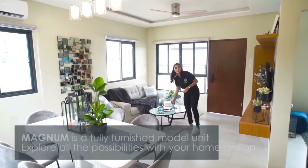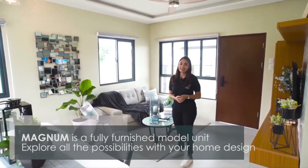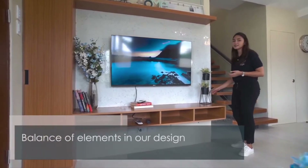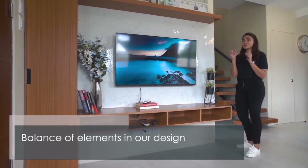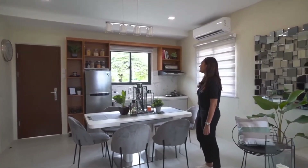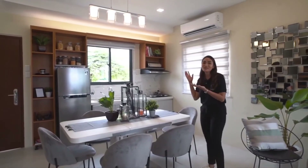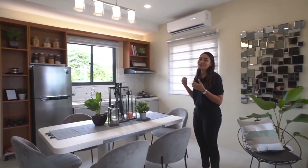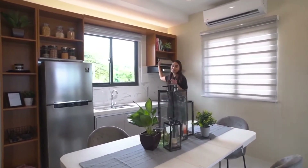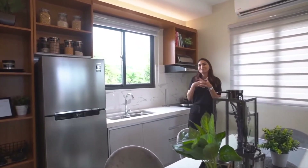This is a fully furnished model unit, so you get an idea of how you can design your space just the way you like it. For the accents of this house, we use different materials from wood to steel, and we tried to strike the perfect balance so that they're all in harmony with each other. We've made sure to use warm light so that it feels more homey. For the kitchen shelves, we've carried over the design element of wood from the living room into the kitchen, so it seems more put together.